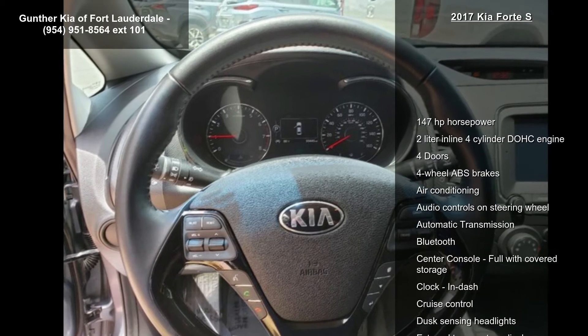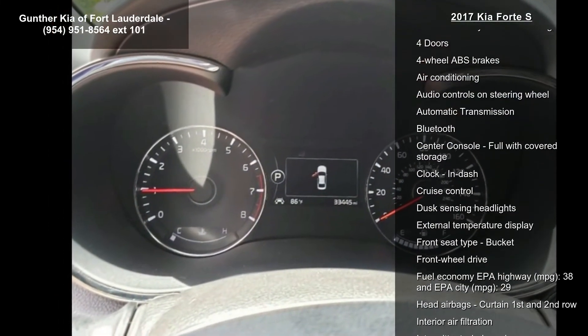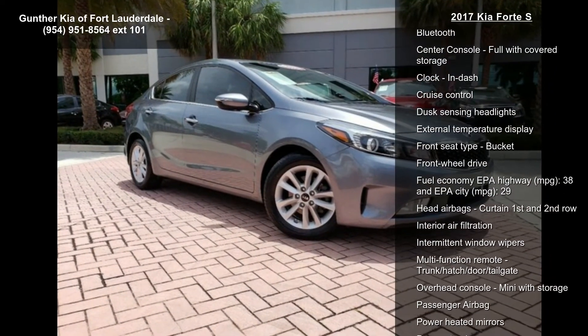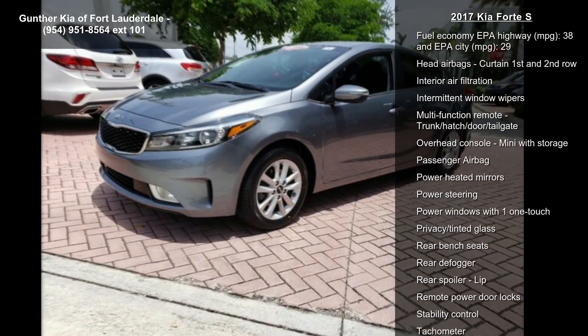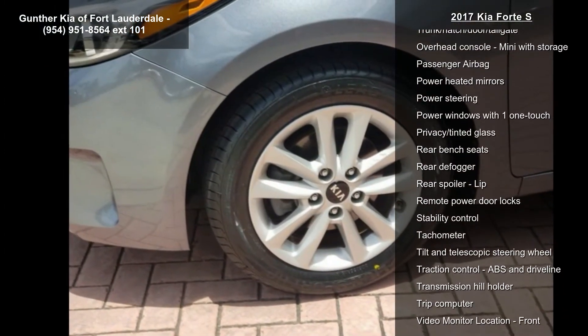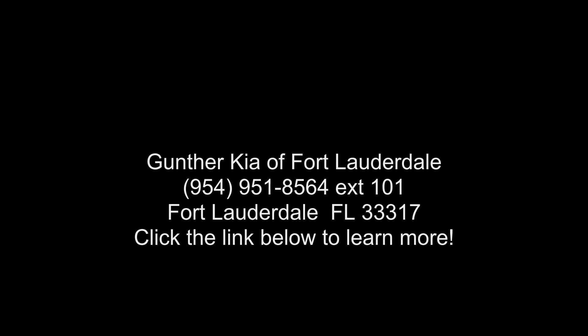If you are looking for a new car, this might be the one. Let us put you in the driver's seat today. Call or click to schedule a test drive. We'll see you next day.